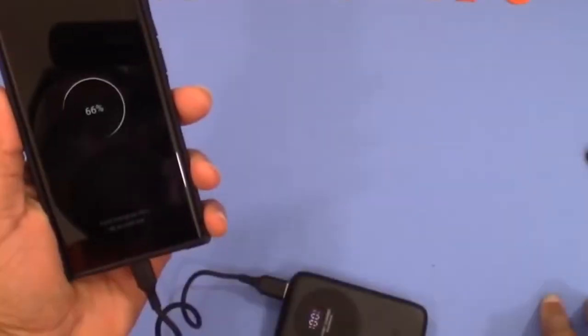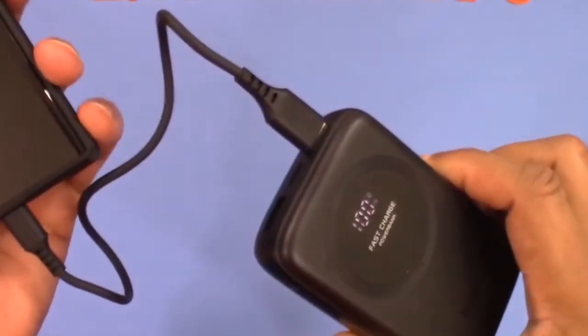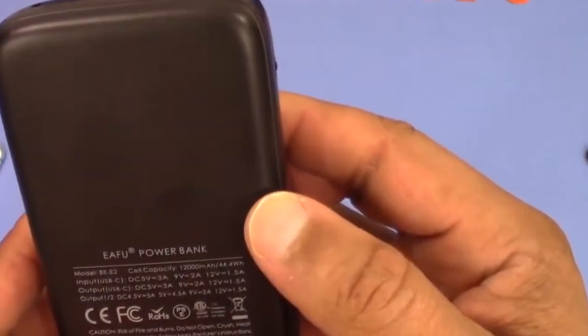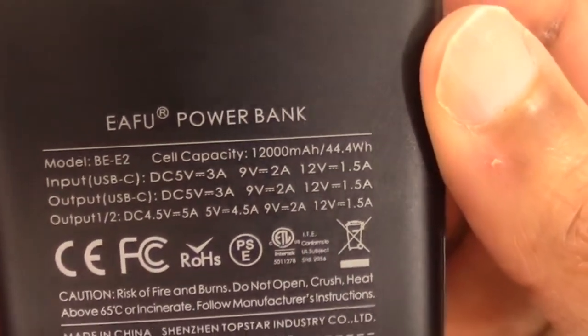Its durable build and lightweight design make it the perfect companion for travelers, commuters, and outdoor enthusiasts. Whether you're on a long flight, a road trip, or simply out and about, the Ifu Portable Charger is there to ensure you stay connected and powered up, no matter the circumstances. Say goodbye to the anxiety of running out of battery, and say hello to the convenience of Ifu's reliable and portable charging solution.